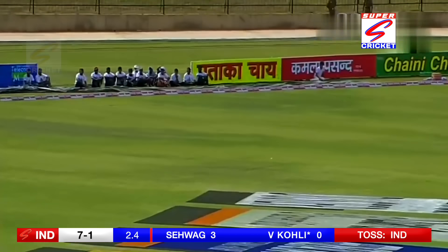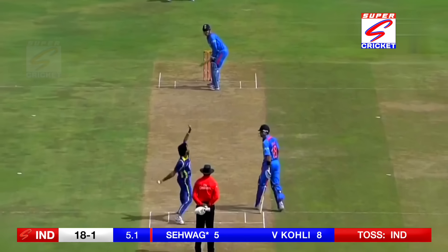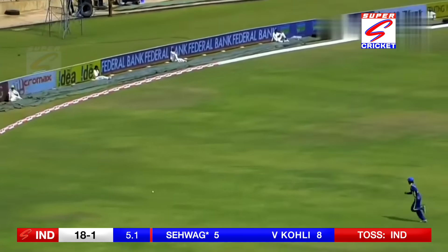That's a good shot. That should give him a start and confidence — the first boundary for India. That's well played, punched through the covers, and they feel it'll go for four. Yes it will.